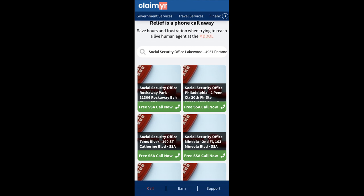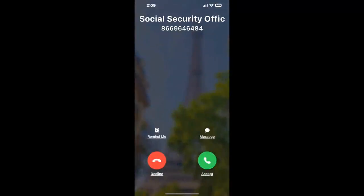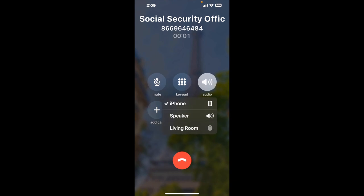Claimyr can automatically call any phone line for you. It'll connect you directly to a human at Social Security Office Lakewood. It dials the number and stays on hold for you while it waits for an agent to take the call. When it detects an agent, it'll send the call to your phone.